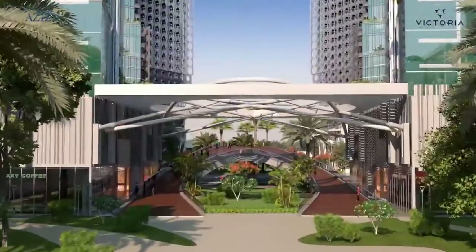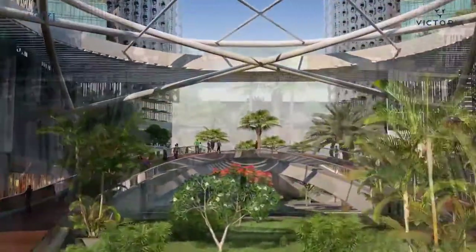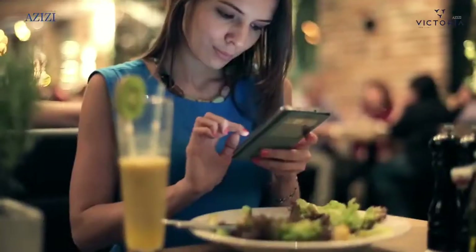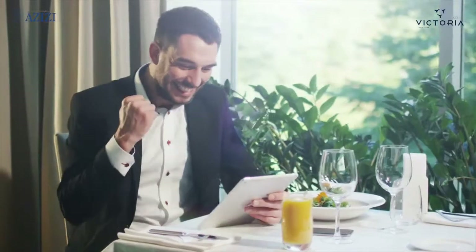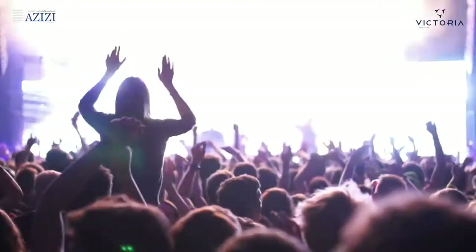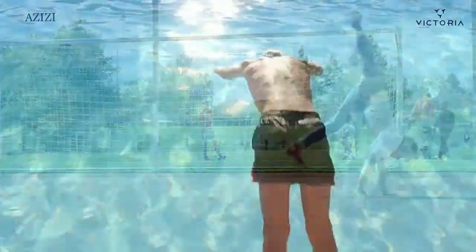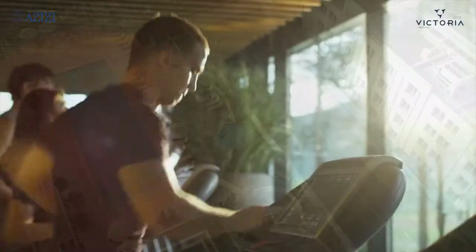Determine what type of property you are interested in. Foreign buyers often choose to purchase either apartments, townhouses, or villas, which are generally located in secure complexes with communal leisure facilities such as tennis courts, play areas, swimming pools and gyms.